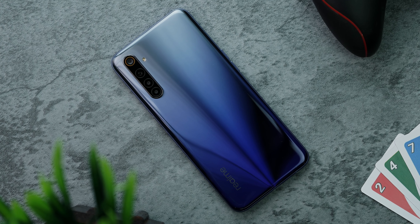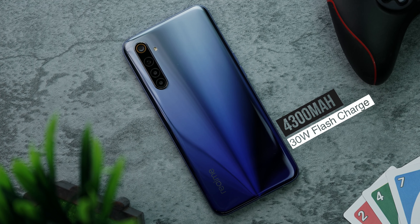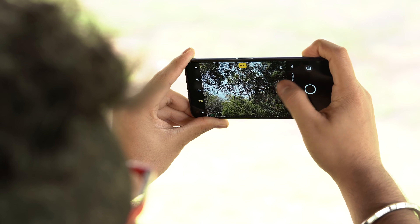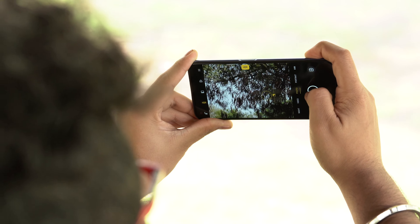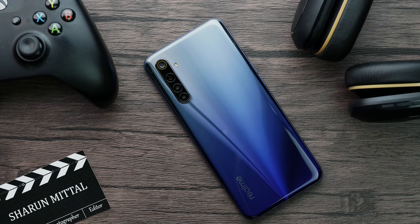Last but not least, let's talk about the battery. The Realme 6 comes with a 4300mAh battery which supports 30-watt Flash Charge out of the box. It's great to see a USB-C port here. The 4300mAh battery should be pretty good, but I'll need to test further since there's a 90Hz screen, performance mode, and the MediaTek G90T — all of which might reduce battery life.